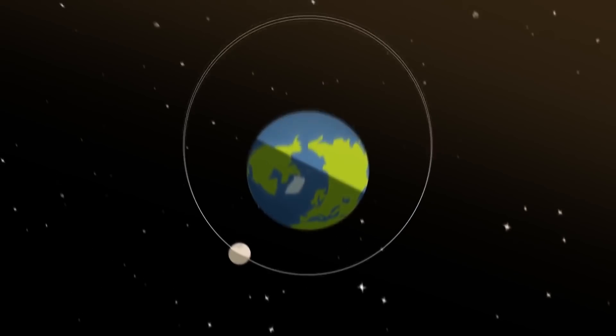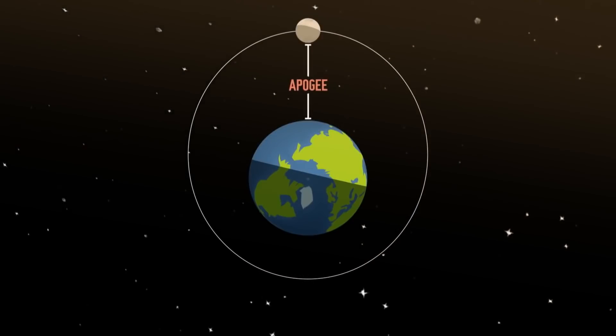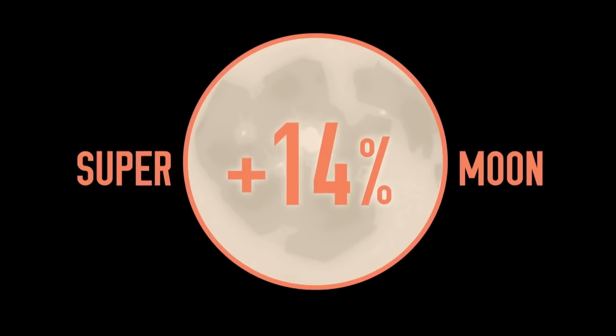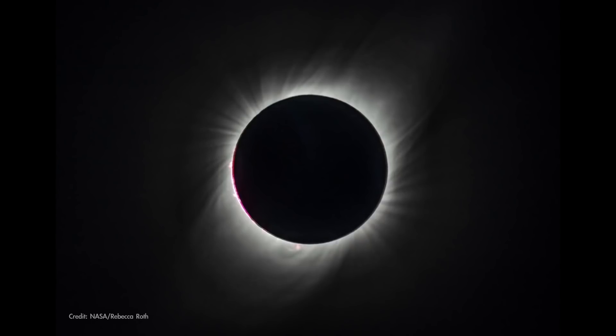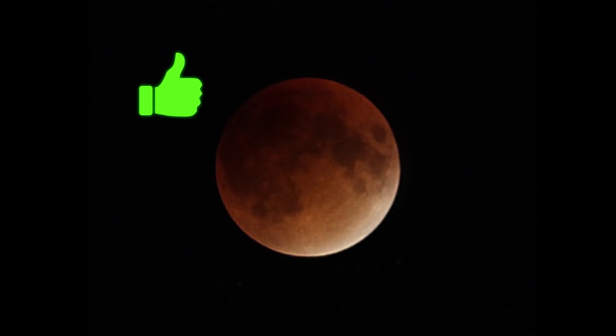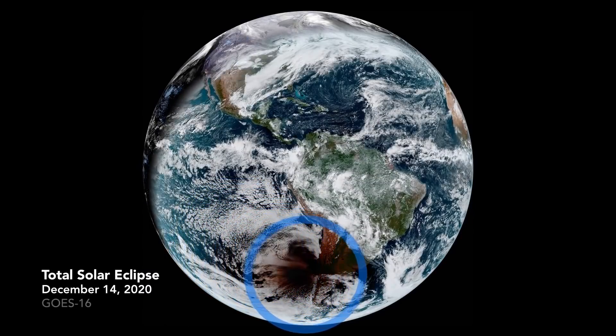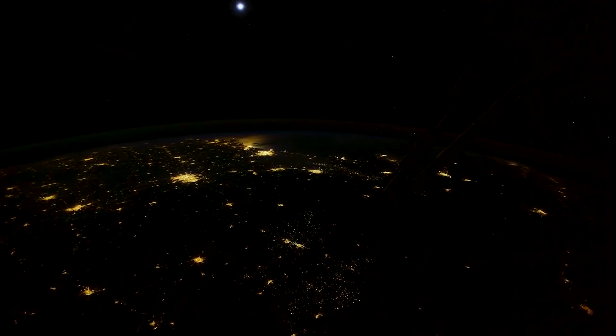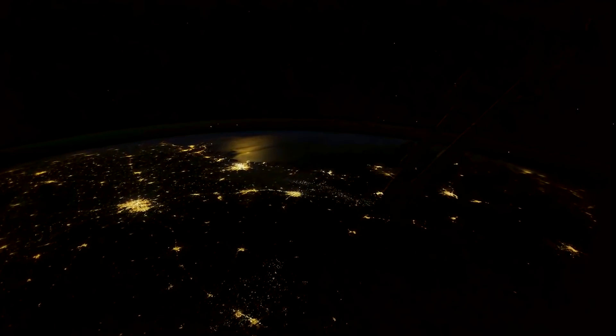Lunar eclipses take place when the moon is full, and this full moon happens when the moon is also near the closest point to Earth in its orbit, often called a supermoon. Unlike solar eclipses, which you should never look at directly, it's safe to view lunar eclipses with your eyes. And unlike solar eclipses, which tend to have a narrower viewing path, lunar eclipses are at least partly visible from anywhere on the planet's night side.